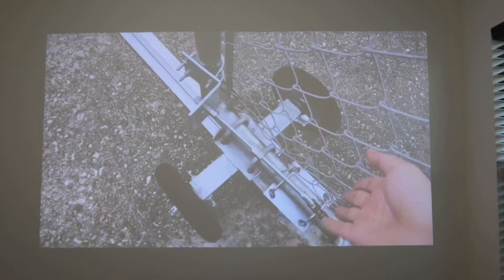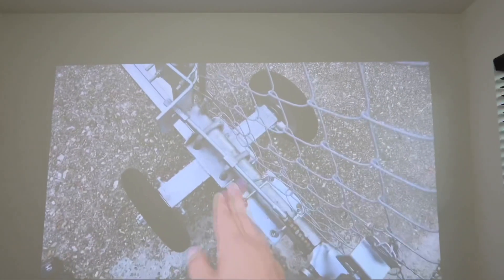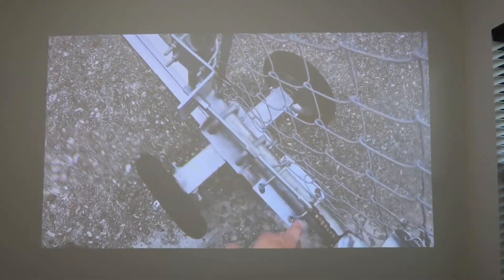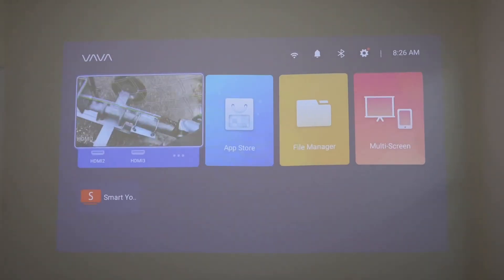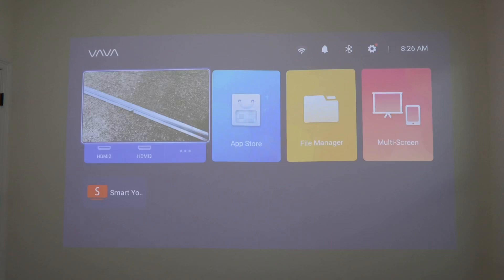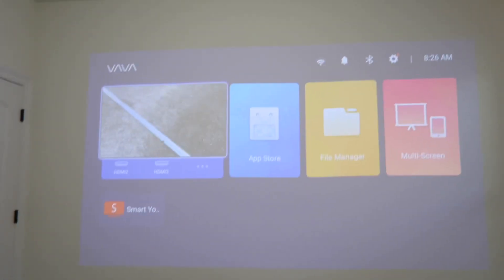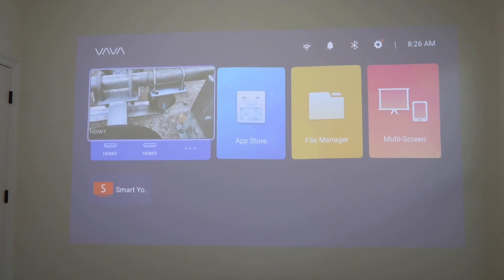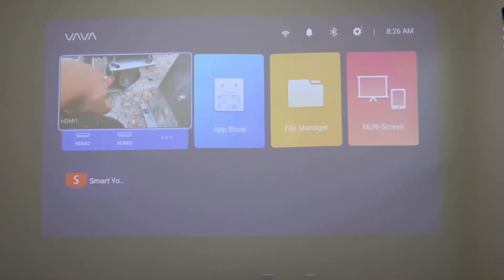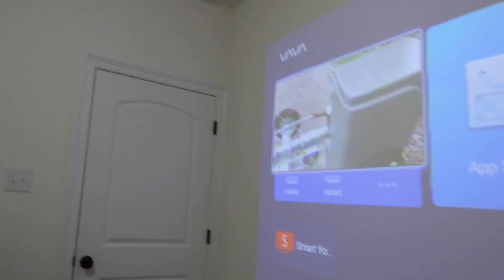You can even use this as a regular TV if you want. The built-in speaker is a Harman Kardon speaker, which is very good for a small room. If you want something like a real home theater setup, I would suggest attaching bigger home theater speakers. This built-in speaker will do on the go if you don't want anything too massive, but if you want a real theater experience you will need to attach your own speakers.